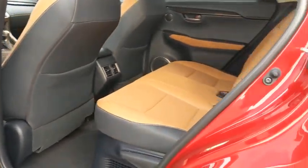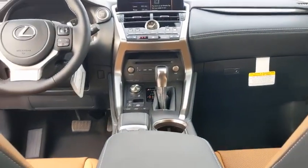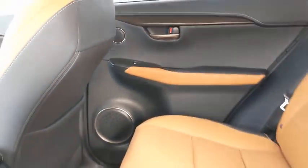Stability control, lane departure warning, Bluetooth, leather-wrapped steering wheel, adjustable steering wheel, power steering, keyless start, four-wheel disc brakes, floor mats, cruise control, aluminum wheels.